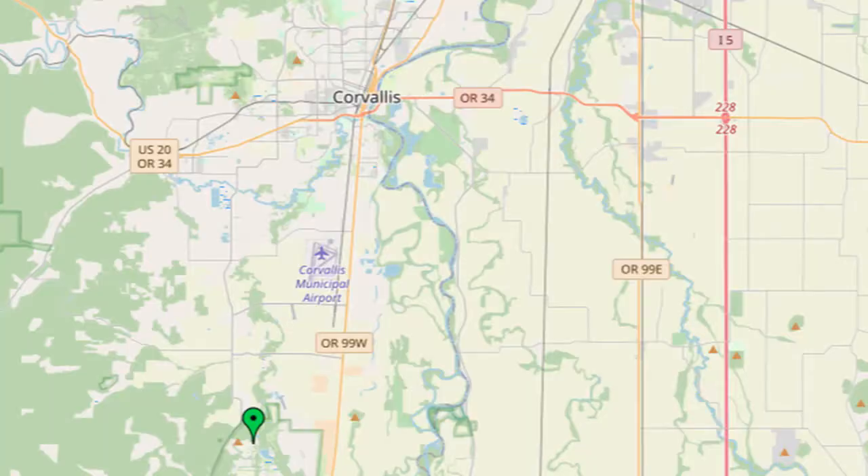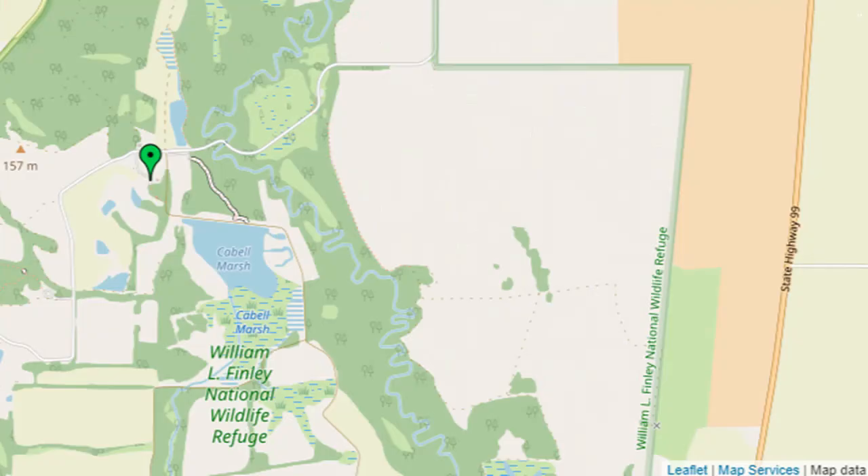To drive to this trailhead from Corvallis, take Oregon 99W South 9 miles, turn right on Findlay Road, and then left on Findlay Refuge Road, and reach the refuge's administrative headquarters in another mile and a half.